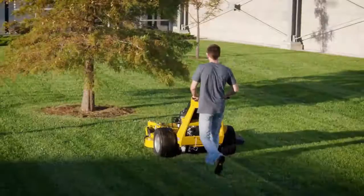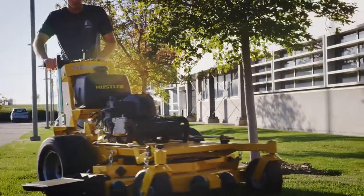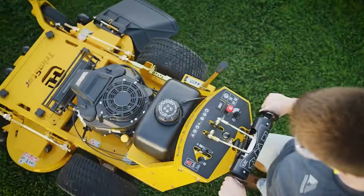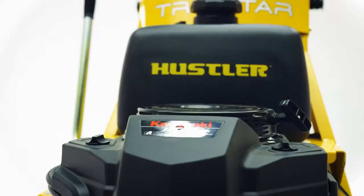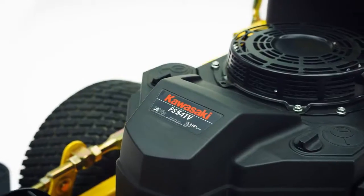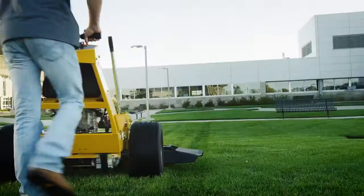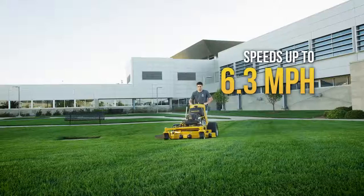The Trimstar's extra-wide stance gives it maximum stability, and up to 20-inch drive tires provide superior traction. All the power you need comes from premium Kawasaki engines, while speed comes from the dual-drive system, getting the job done fast at up to 6.3 miles per hour.